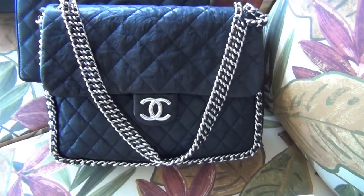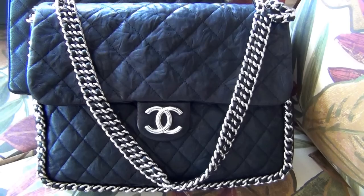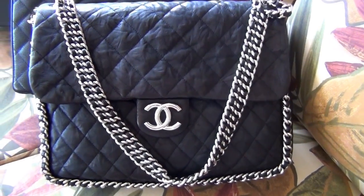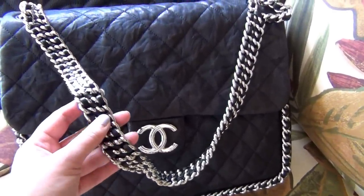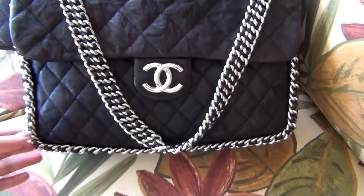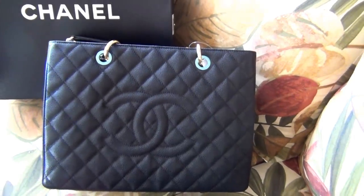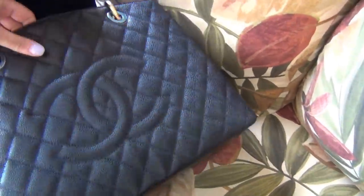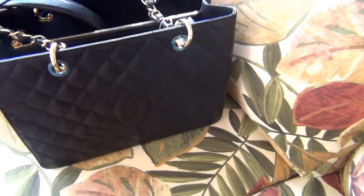Next I have the Chain Around Maxi in black crumbled lambskin with silver hardware — this is a beautiful piece with the hardware, the woven leather strap, and the chain all around. And then I have my GST in black caviar leather with gold hardware. So yeah, this is my entire Chanel collection.